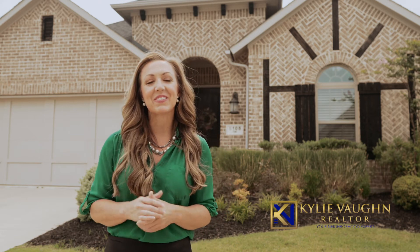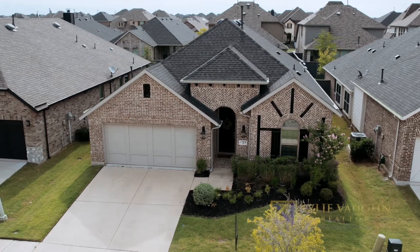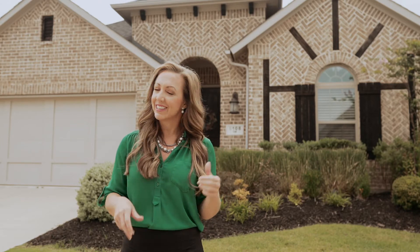Welcome to the home of the day. My name is Kylie Vaught and I'm with Coldwell Banker Realty. Today we're at 5108 Ember Place, which is in Little Elm, located at Union Park. This charming three-bedroom, two-bathroom home is just under 2,000 square feet. Let's go take a look inside.